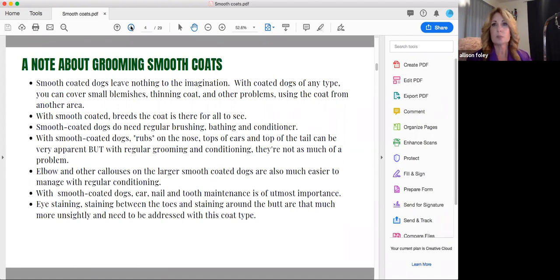Elbow calluses on bigger breeds — Boxers, Dobermans, Great Danes, Mastiffs — are a big problem as well, especially going into warmer months when they don't want to lay on their beds and prefer the tile floor, cement, or the patio rather than the bed you put out for them. Using conditioner and softening up those calluses is going to make them look better. With smooth coated dogs, ear, tail, and tooth maintenance is of utmost importance. It's so much harder to hide an ear infection on a Frenchie whose ears are standing right up — you can see it's dirty and smell it when you walk up to them.